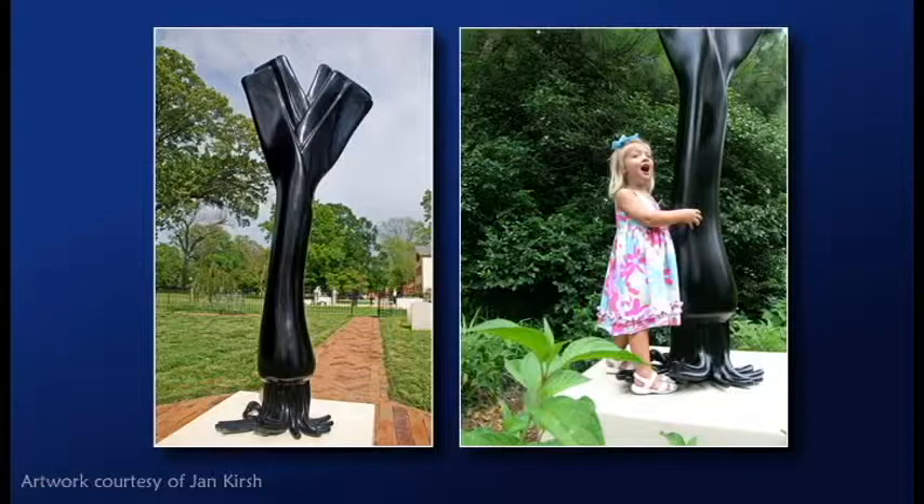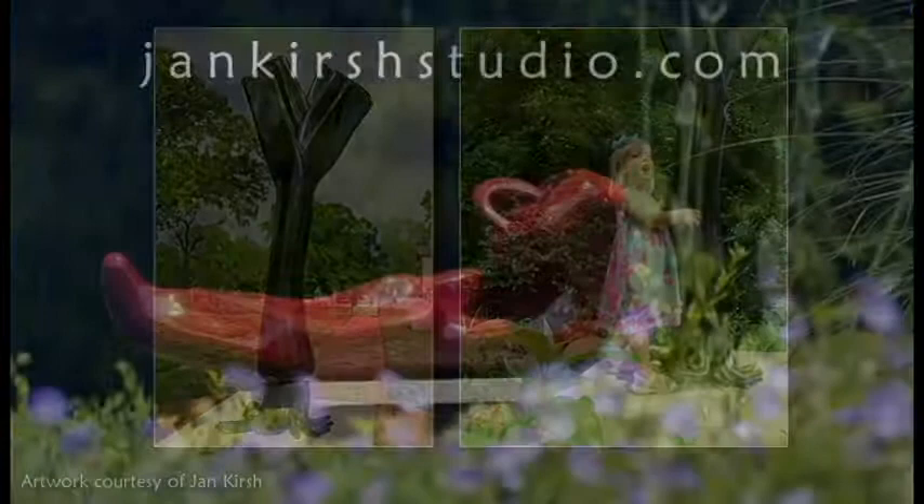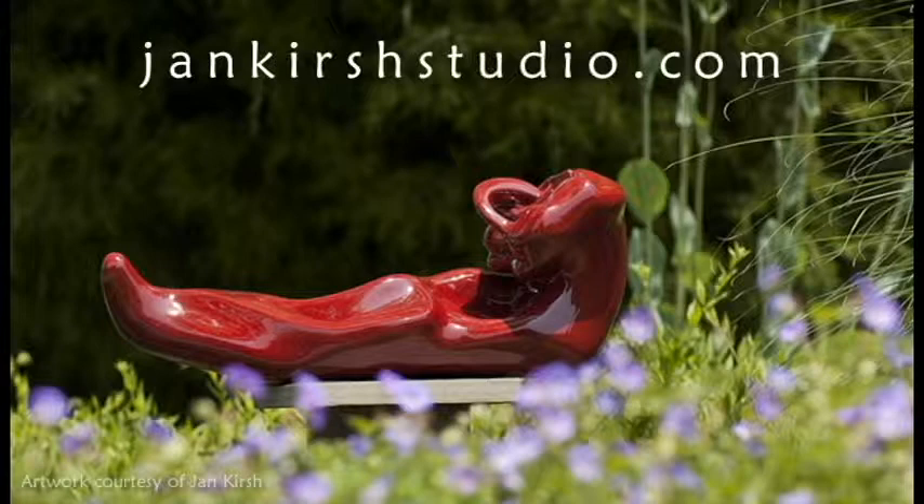Jan is represented by galleries in the Chesapeake Bay region of Maryland, Cape Charles, Virginia, Colorado, and New York. For more information about her work, visit Jan's website, JanKirschStudio.com.